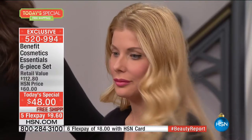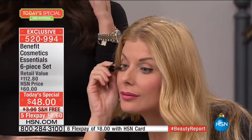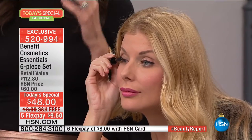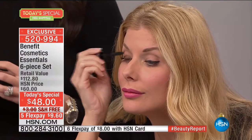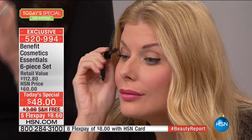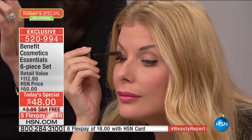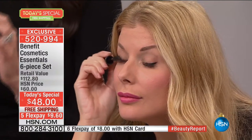Today's special — I want to get right into it and start with Kristen applying Their Real Mascara. Watch how instantly this mascara builds onto your lashes. It finds the sparsest, shortest, straight, blonde, and uncurled lashes — like a honing device, finding little eyelashes you never knew you had, giving you a false lash look.